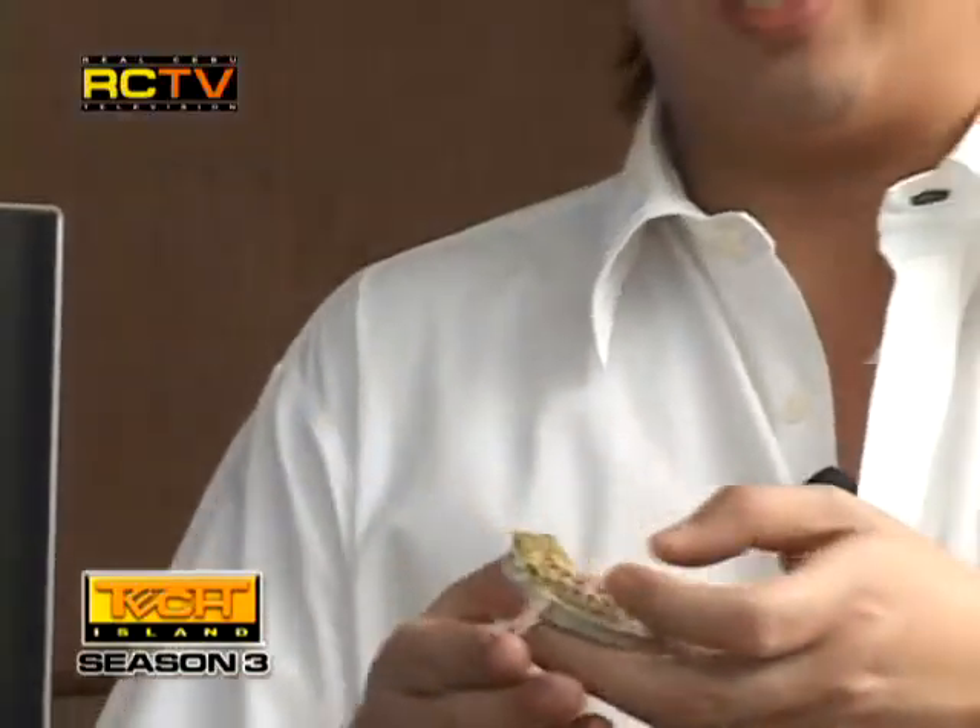Here, let me give you a closer look. This is a bearded dragon, native of Australia, and it's one of the most common reptile pets all over the world today. It's very cute — it grows up to about 20 inches. And it eats crickets, worms, and vegetables.